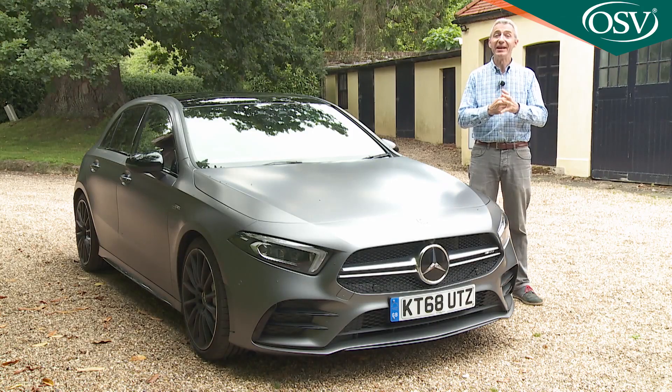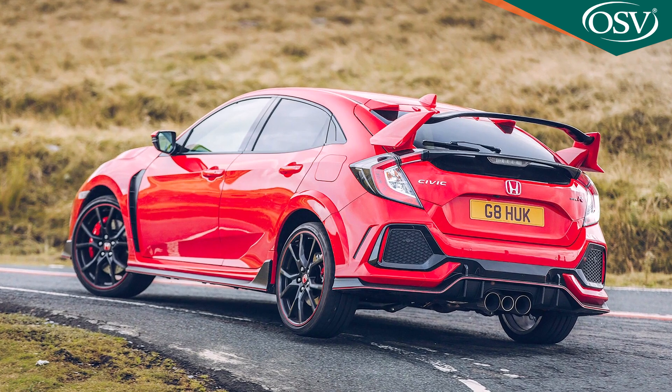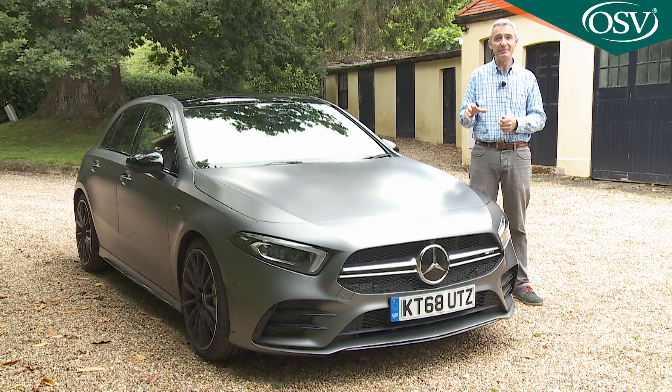If you're wanting a really quick hot hatch, you'll probably have a very definite idea about how you want it to look. Should the styling be subtly sporty like a BMW M135i, or do you want an extrovert street racer like a Honda Civic Type R? This Mercedes can be specified either way. In the standard form shown here, it looks very little different to an ordinary AMG line-trimmed A-Class model.